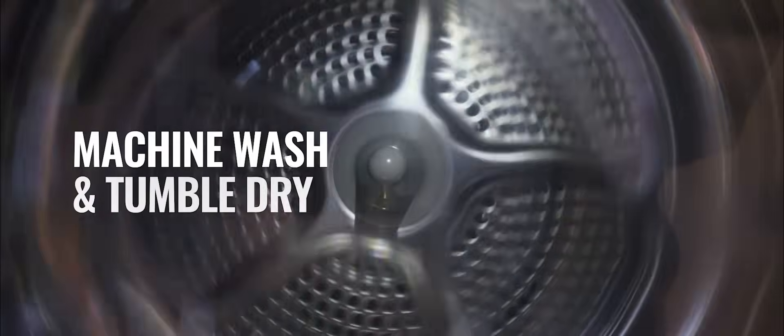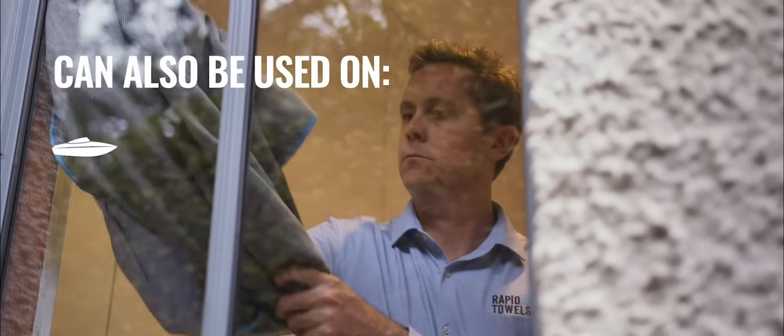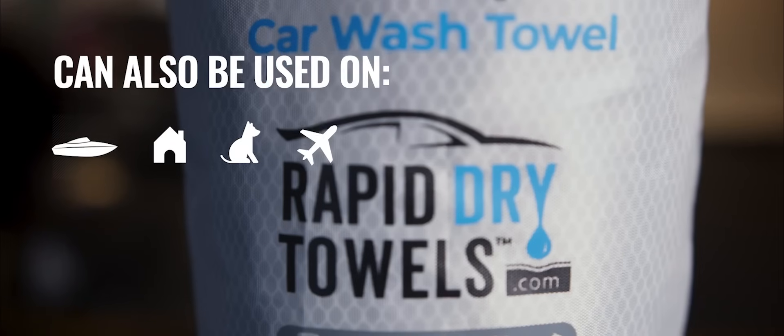A single towel can last you 10 years. It can be machine washed and loves being tumble dried. Our towels aren't just for cars — you can use them on boats, house windows, shower glass, even pets, planes, and people.